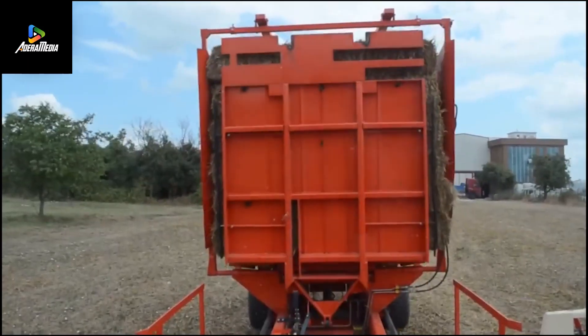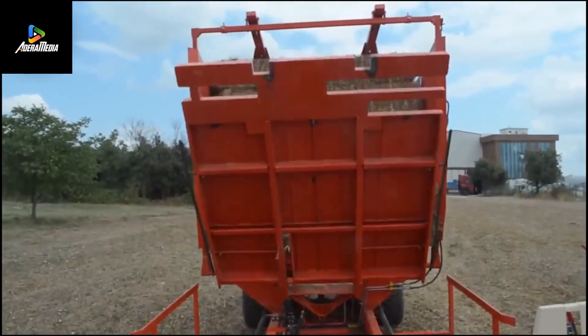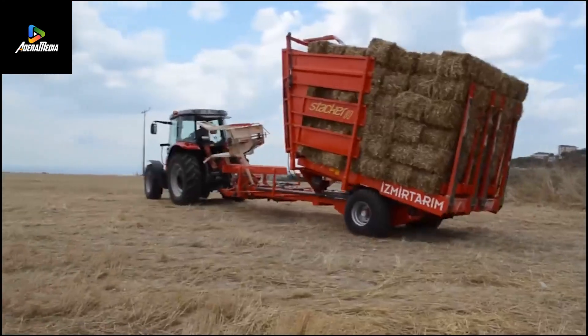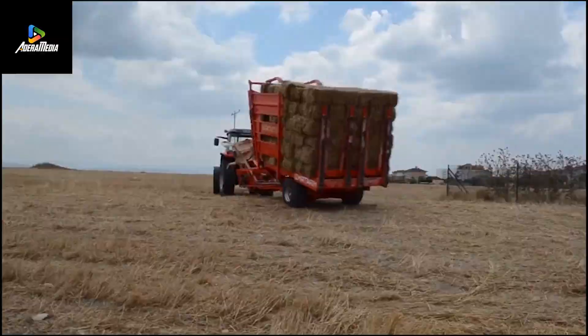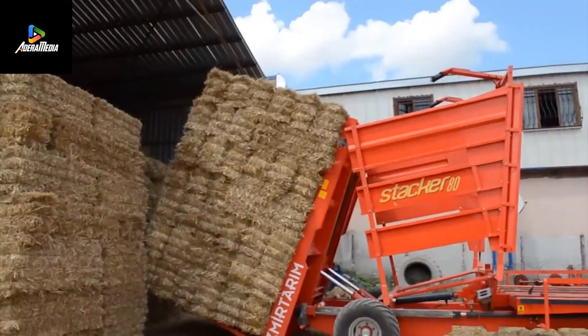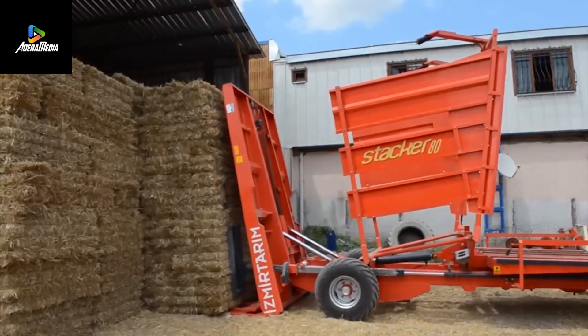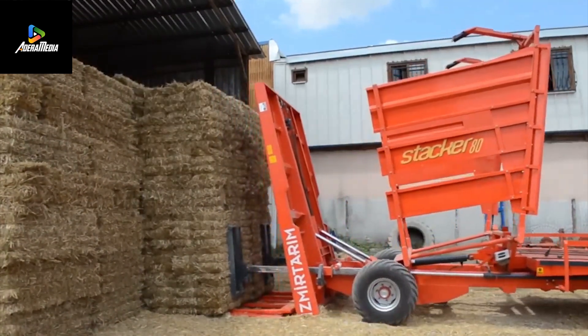Its trunk-ripping jaws embrace each tree. With precision, it lifts ripe fruits, twirling them into an umbrella receptacle. No twig damage, no missteps. The audience — farmers and apple blossoms alike — applaud.